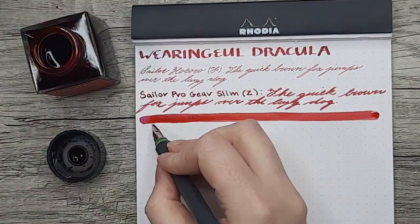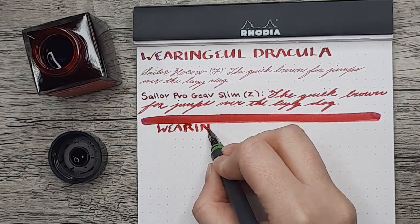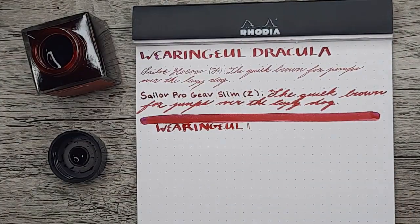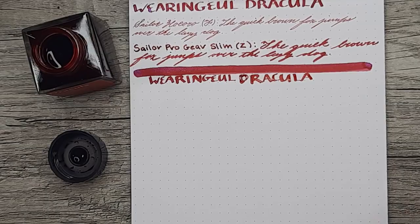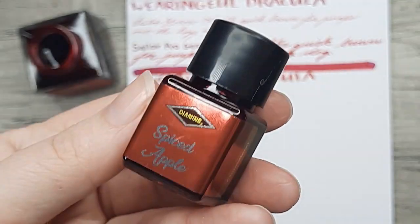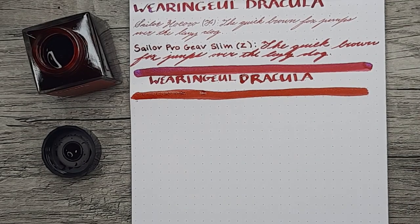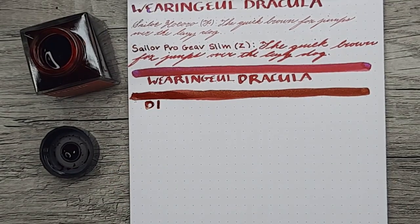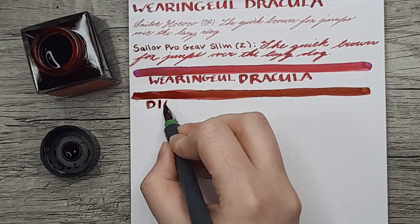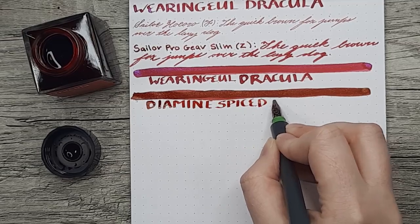Moving on to the comparisons, I'll lay down the Dracula first, and after that I'll move on to Diamine Spiced Apple, which isn't red with a blue shimmer — it has a golden chameleon shimmer — but I thought it would still be a good comparison since it does have shimmer, and perhaps the blue doesn't appeal to you. The base color of the Spiced Apple really pops out how cool-toned Dracula is. Spiced Apple is a warm-toned red — more apropos for an apple — whereas Dracula goes for a cooler-toned red, which complements that blue better. Makes sense.